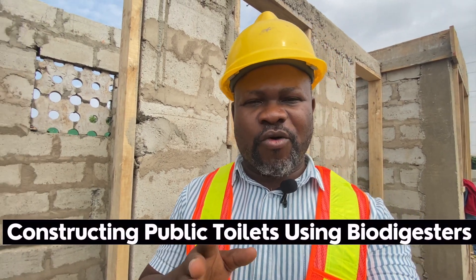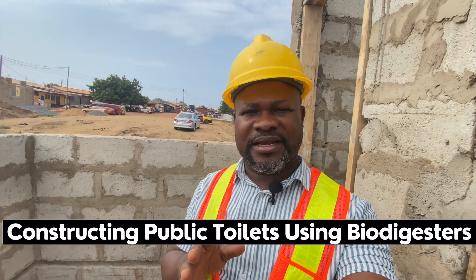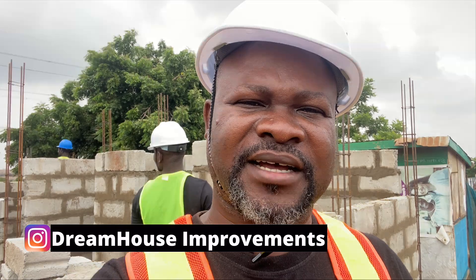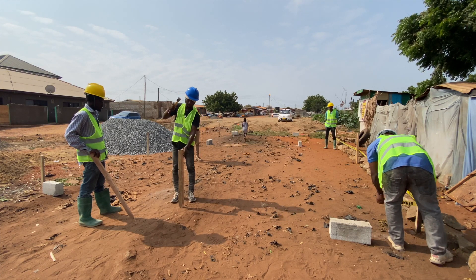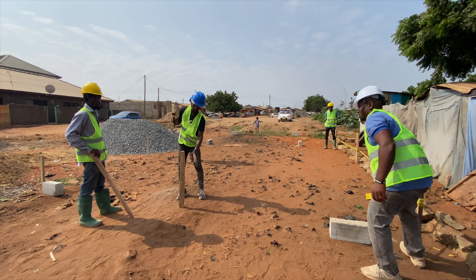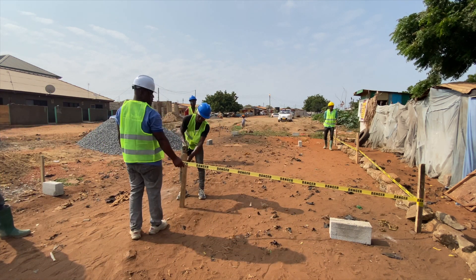If you want to do a public toilet right now, always your best option and your best bet is to go for the biodigester. Remember back in the days when we used to have public toilets and nobody wanted to go to them? Mainly because of how they smell and the unhygienic nature in which they were built. Well, things are changing now, and the main reason is because biodigesters are being constructed as part of public toilets, helping to ease that problem of all the smelly issues you usually know when it comes to public toilets.